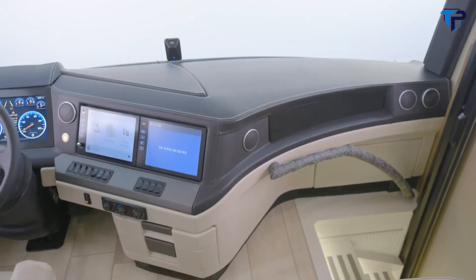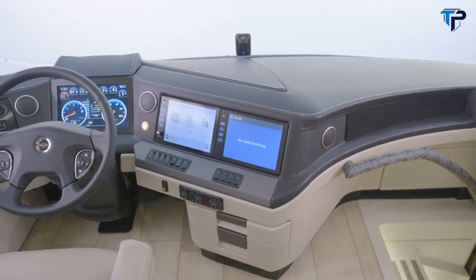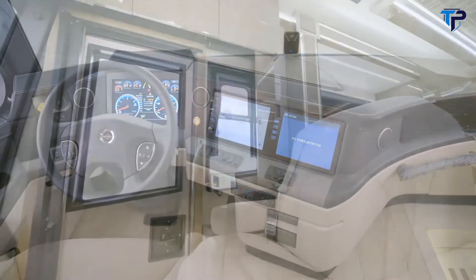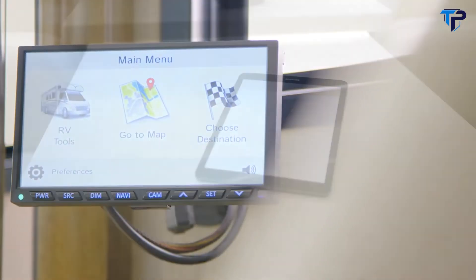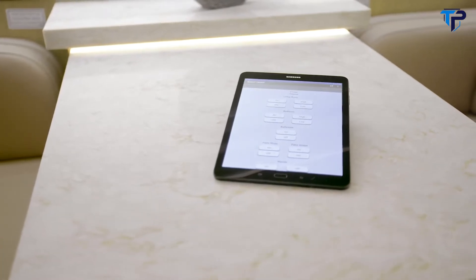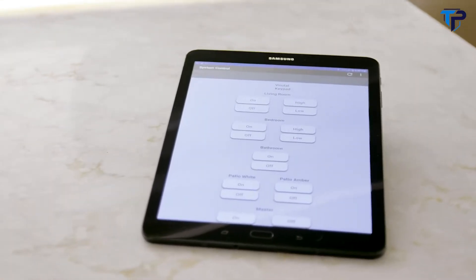The new custom-tuned Harman Infinity audio system is the premium in luxurious listening, offering rich, crystal clear sound — ideal for any audiophile. The cockpit is also outfitted with wireless charging pads and an additional passenger-side navigation monitor. A Samsung tablet allows you to command many of the King Air's features and functions with the touch of a finger — lights, electronics, shades, and more.